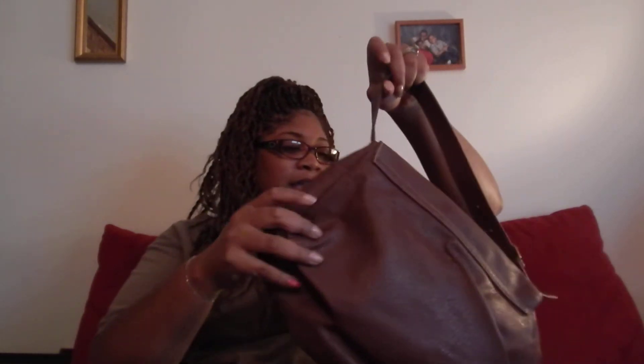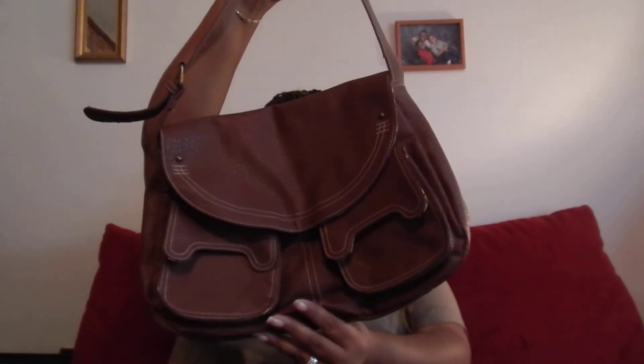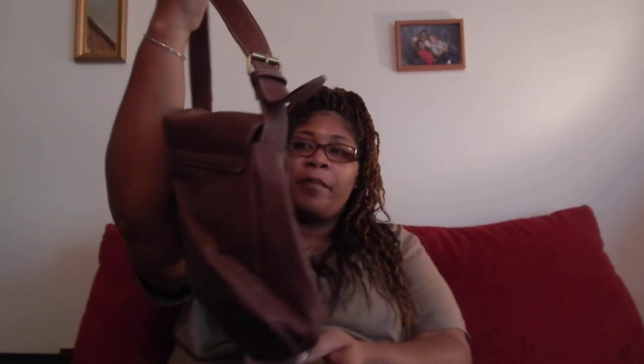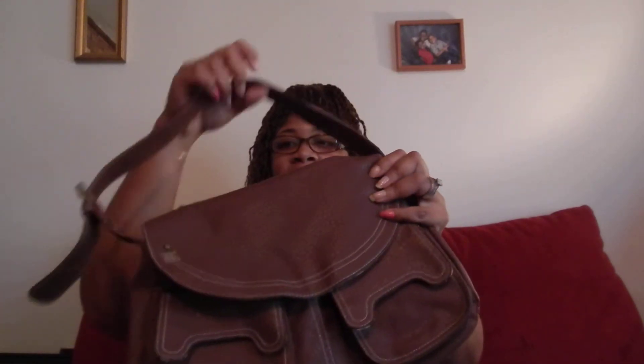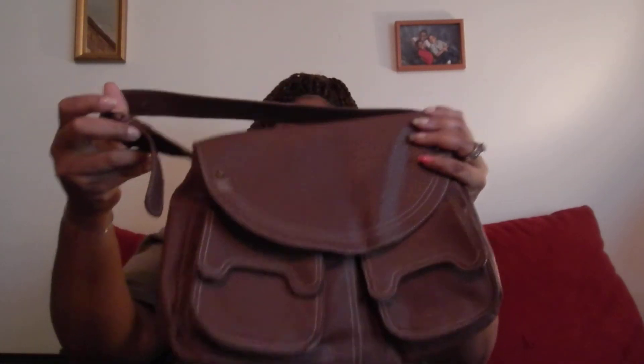My next bag I also got from the thrift store — most of my bags come from there. I just like the color of it and the pocket detail in the front. The inside looks kind of old-schoolish, it's roomy, and with my brown boots I'm good to go.